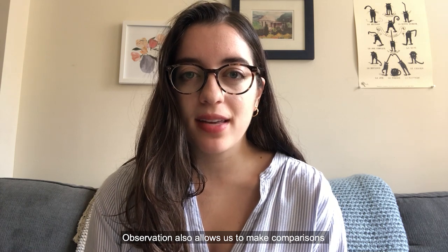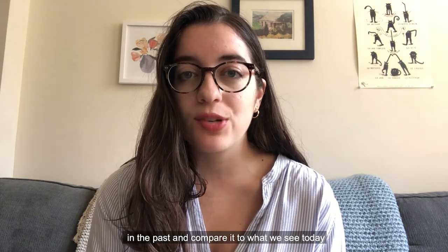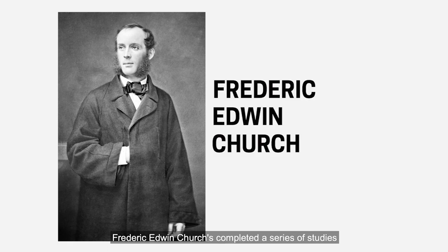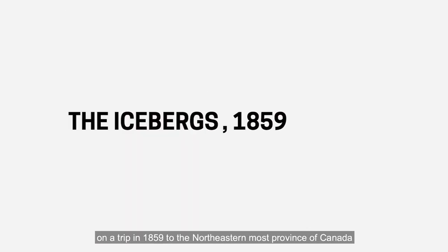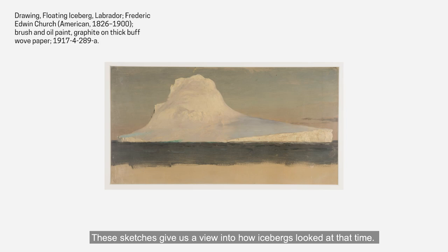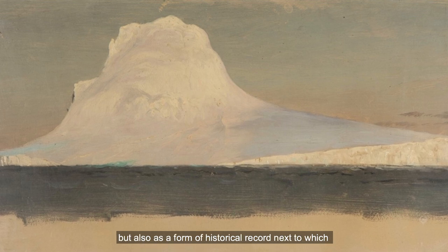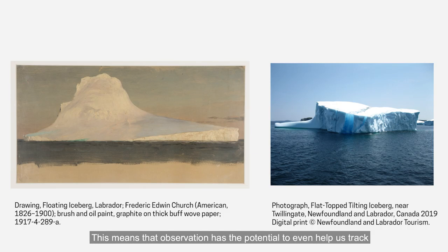Observation also allows us to make comparisons between the historic and contemporary, as we look at records of what was observed in the past and compare it to what we see today. Prominent 19th century landscape painter Frederick Edwin Church completed a series of studies for a larger painting titled The Icebergs, on a trip in 1859 to the northeasternmost province of Canada, the islands of Newfoundland and Labrador. These sketches give us a view into how icebergs looked at that time. They serve not only as an artistic sketch, but also as a form of historical record, next to which we can look at icebergs in the area today. This means that observation has the potential to help us track long, large-scale changes and processes like that of climate change.